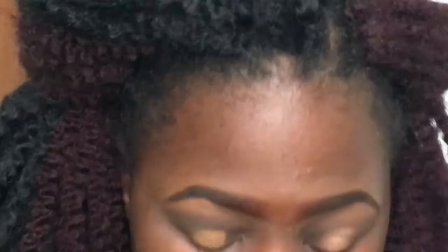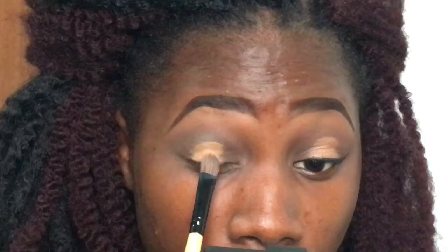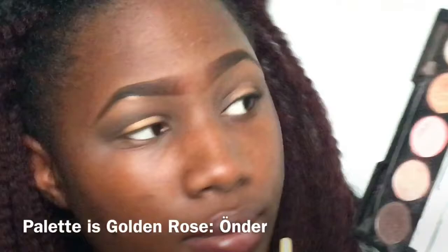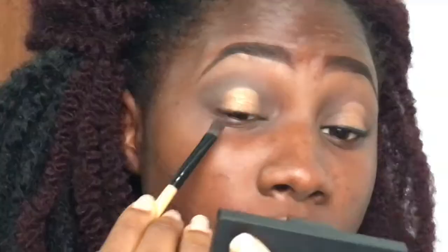Now using a shader brush I will take some gold eyeshadow and apply it to the center of my lid. This eye look is called the halo eyeshadow look, and in this video I just used only 3 eyeshadow colors. This eyeshadow palette I got as a gift because I bought so much makeup from them. Those are the colors I'll be using, and I'm just going to try blending the gold in with the brown just so we don't have any harsh lines.